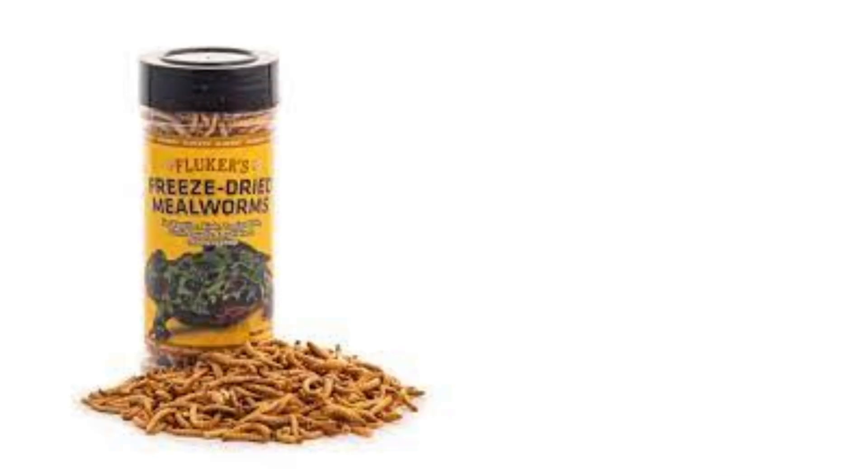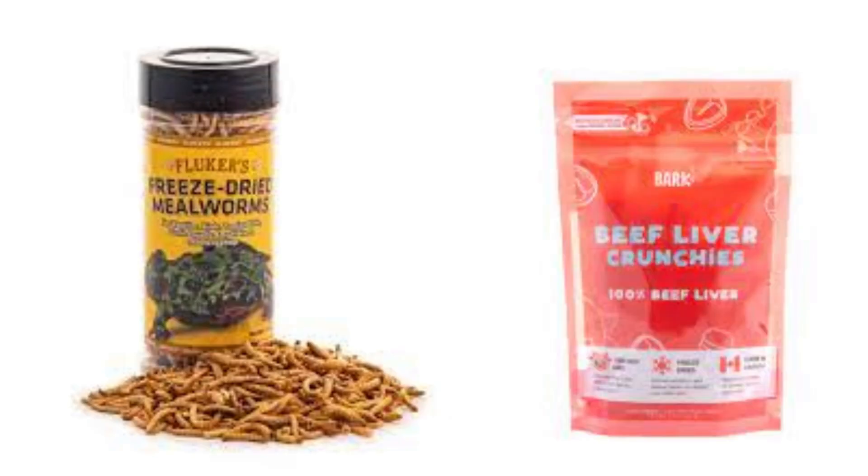Giving your hamster protein is also important. Mealworms are great, and freeze-dried meat is a favorite of my hamsters. For more information on hamster nutrition, please check the description of this video.